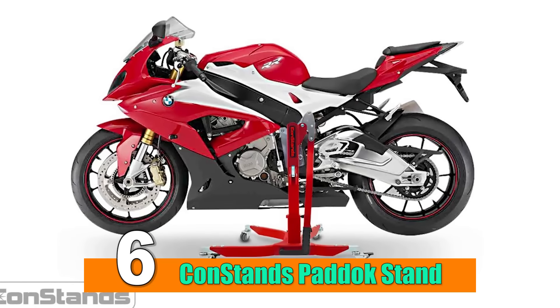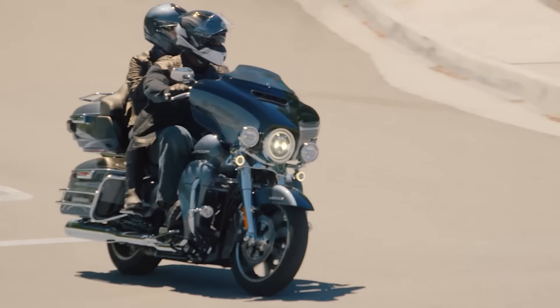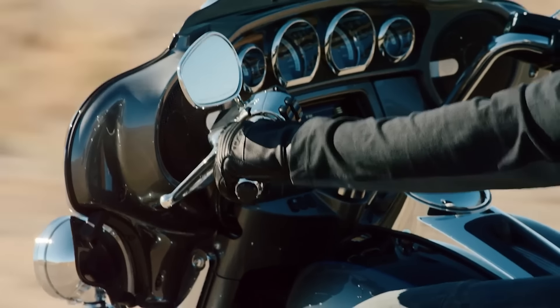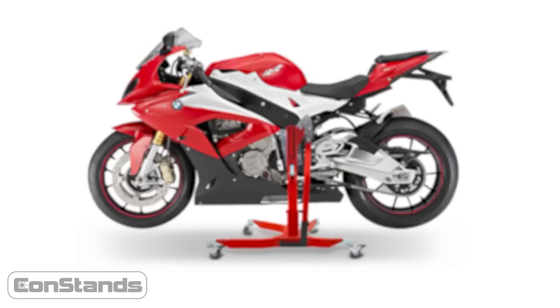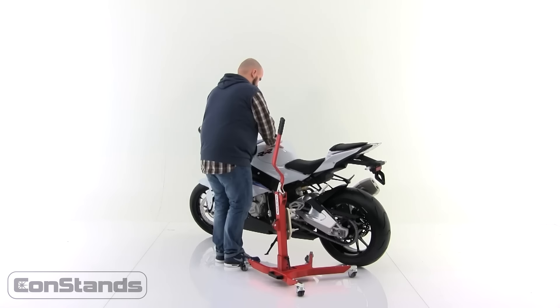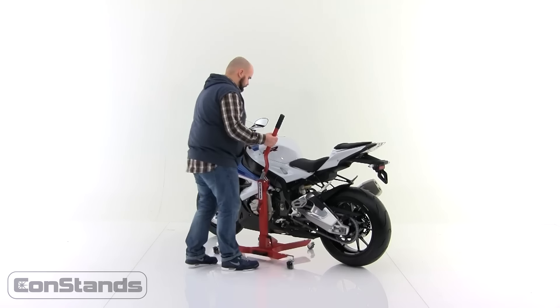Number 6: CanStand's Paddock Stand. Motorcycle maintenance is an essential aspect of owning and enjoying your two-wheeled companion. Whether you're a seasoned rider or a novice, having the right tools can make all the difference. The CanStand's motorcycle paddock stand stands out as a reliable and efficient solution for elevating your motorcycle, providing convenience and stability during maintenance tasks.